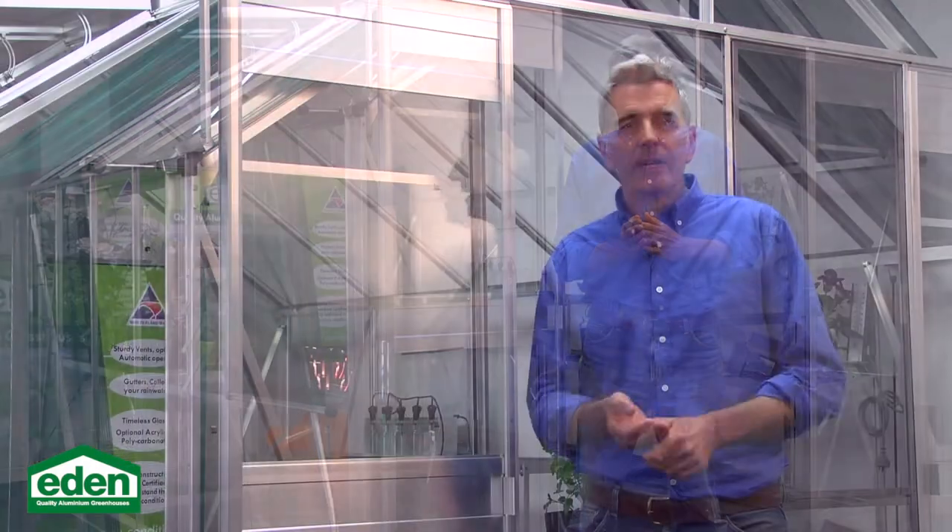Eden Glass Houses. They're built different and I'm going to tell you why that's better. Built from the ground up in New Zealand for New Zealand conditions, engineered to Australian and New Zealand standards for structural peace of mind.